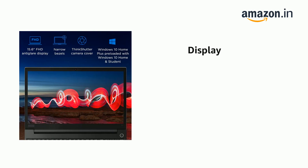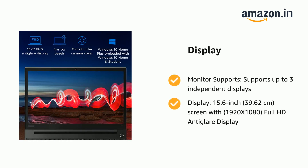It has monitor support, supporting up to 3 independent displays. Display: 15.6-inch, 39.62 centimetres screen width, 1920x1080 Full HD anti-glare display.